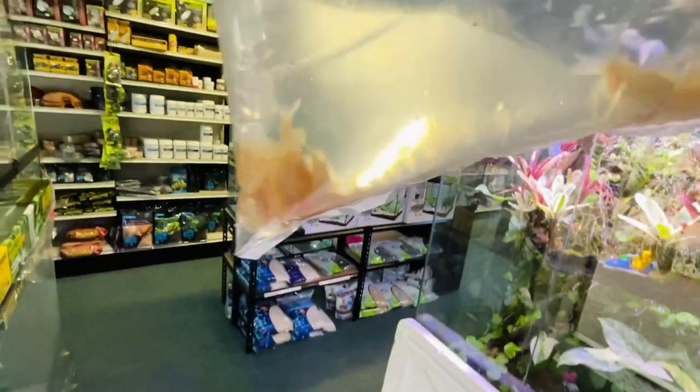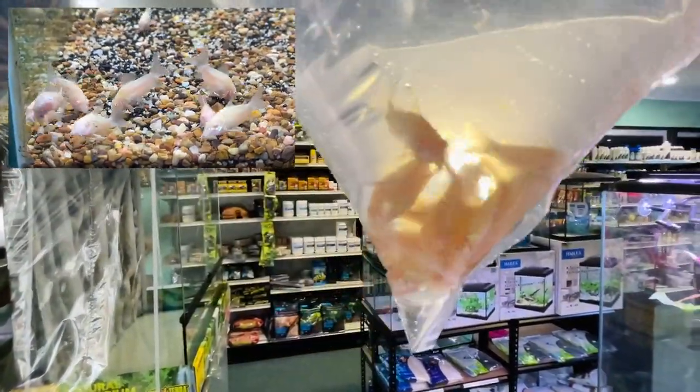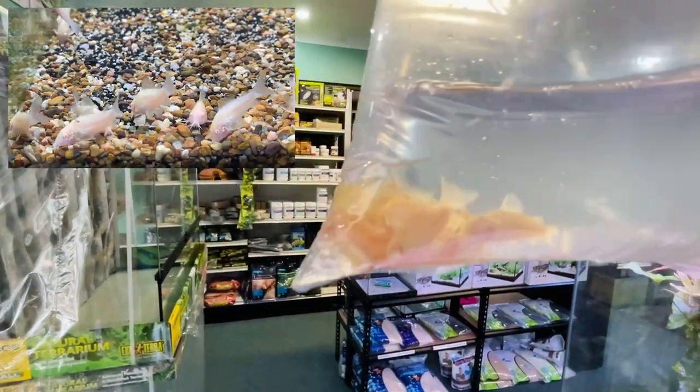In this bag we have more albino corydoras, because we did sell out the other day. Very lovely little catfish - they're one of the cooler, more common corydoras cats. Schooling fish. There is some photos or a video on the screen.